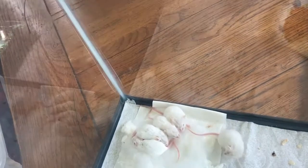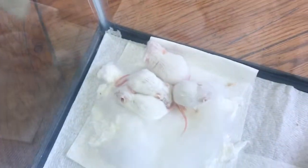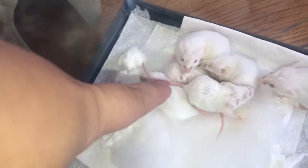Wait, there's five! There's five — where's the other one? Oh my gosh, you're laying on it!